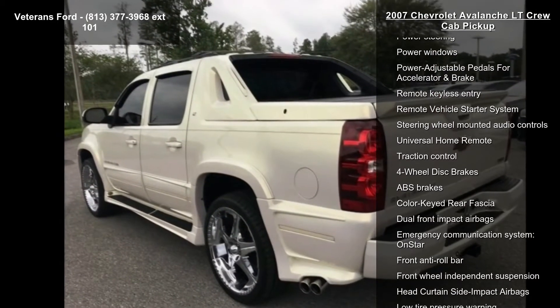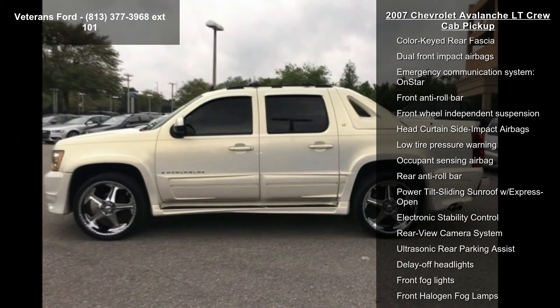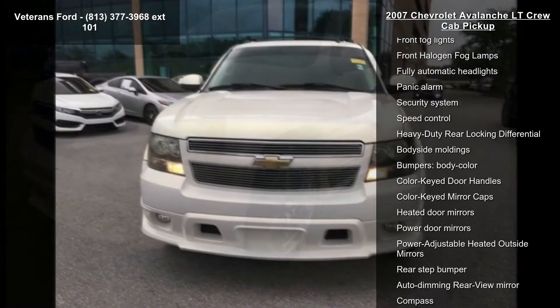This vehicle's top features include AM/FM Stereo with MP3, CD, Navigation, and XM Satellite. Also included are the Preferred Equipment Group 3 LT, Premium Smooth Ride Suspension Package, and 6 speakers.